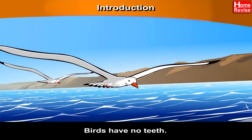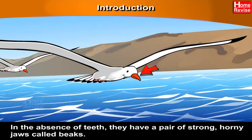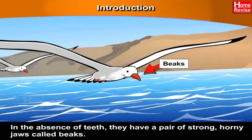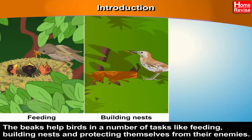Introduction. Birds have no teeth. In the absence of teeth, they have a pair of strong, horny jaws called beaks. The beaks help birds in a number of tasks like feeding, building nests, and protecting themselves from their enemies.